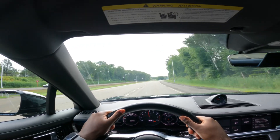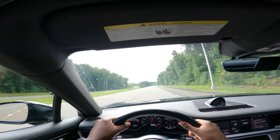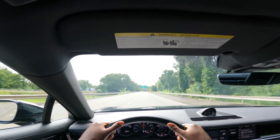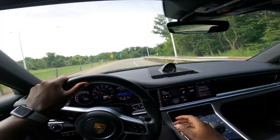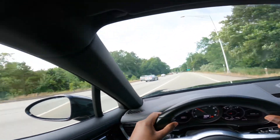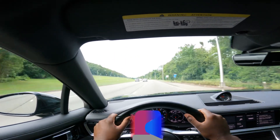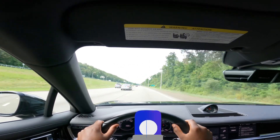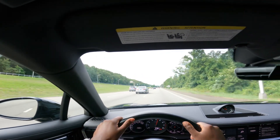Give it a little gas. Nice. Yeah, baby. Woo. Nice. Yeah. I like that. Nice. Let's put it in sport mode right here. Nice. Getting on the highway, let's give it some gas. Whew. Yeah. She has power.